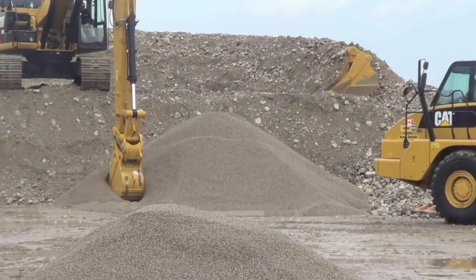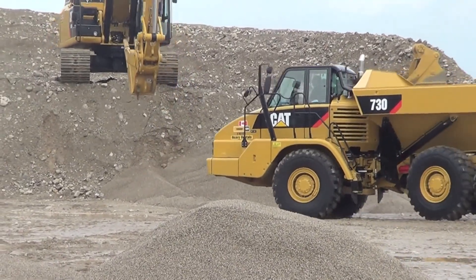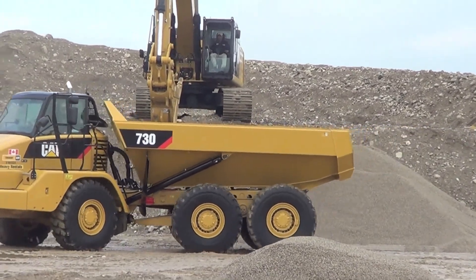With 6% more engine power and 5% greater productivity than the D series, the 349 excavator delivers emissions-compliant power and reduced cycle times.